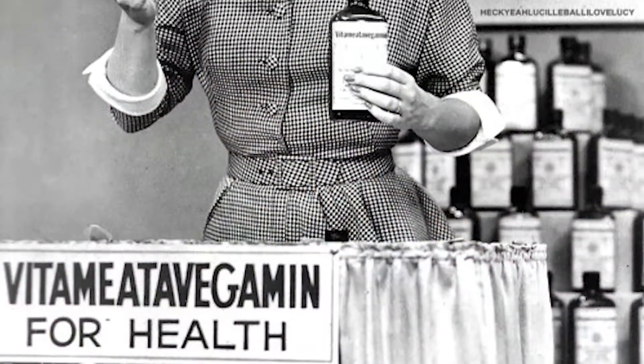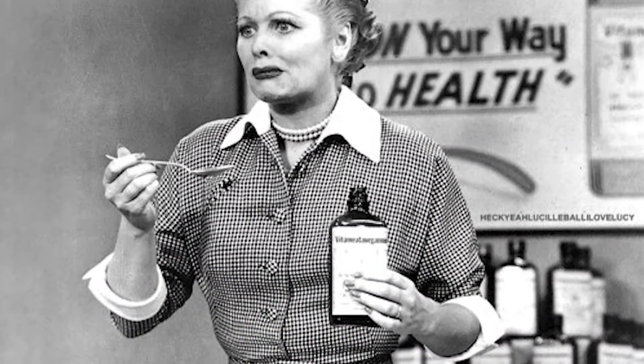Hi, this is Jim Cartmell with a Wellness Moment. How many of you remember that classic I Love Lucy episode where she sneaks onto a TV set to help promote a new product called Vitamita Vegemen? Well, we all know how that ends because they had some ingredients in there that made Lucy a little loopy during that episode.